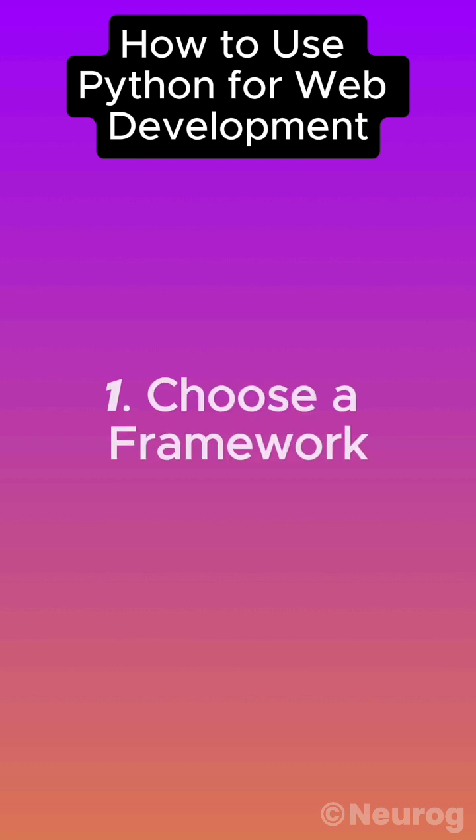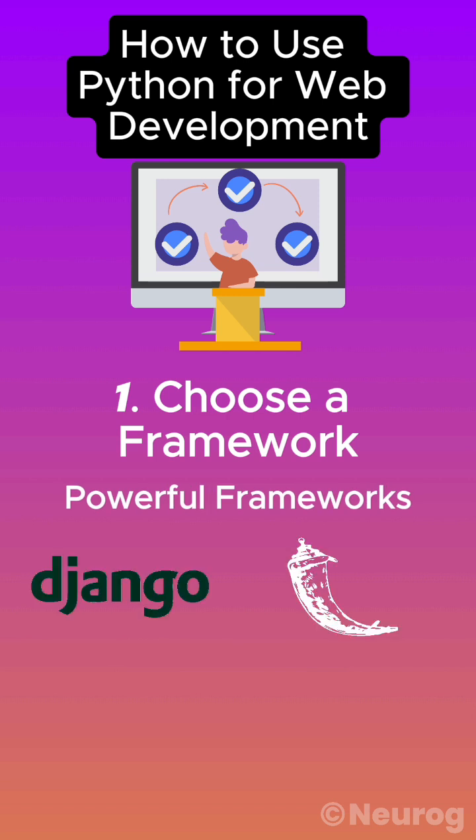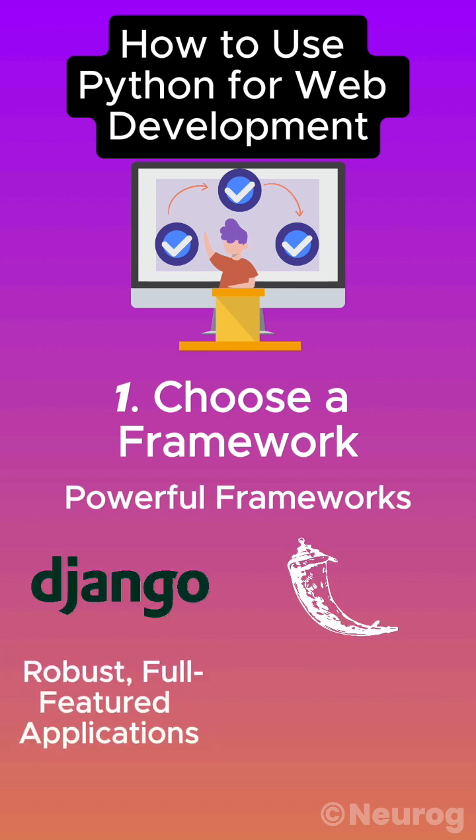Number one: choose a framework. Python offers powerful frameworks like Django and Flask. Django is great for robust, full-featured applications, while Flask is lightweight and flexible.